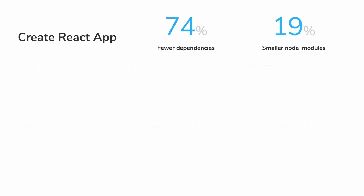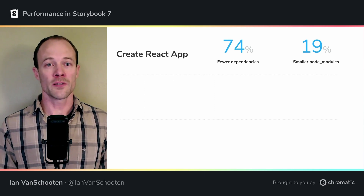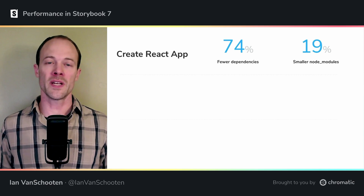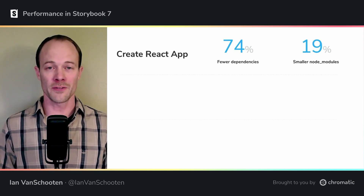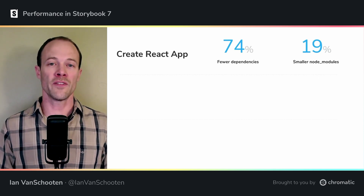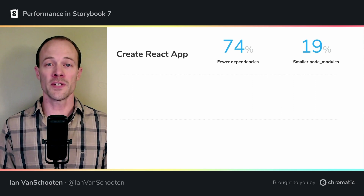First up is a Create React App project, which uses Webpack version 5, but Storybook 6.5 defaulted to installing Webpack 4. So unless you explicitly set up Storybook with the optional Webpack 5 packages, you'd end up with lots of extra Node modules. Now, Storybook 7 ships Webpack 5 out of the box, which dramatically cuts the number of total dependencies and reduces the resulting size of Node modules by a fifth.